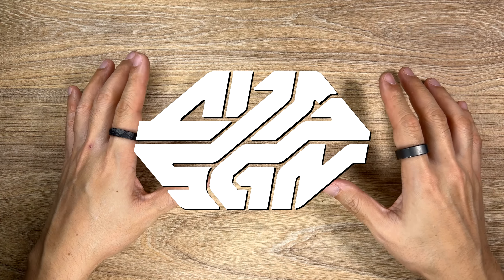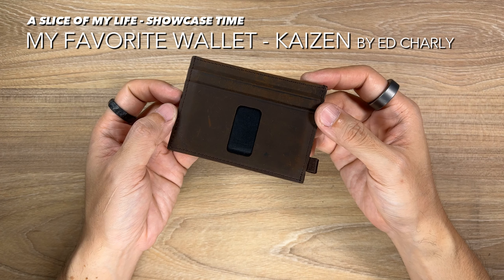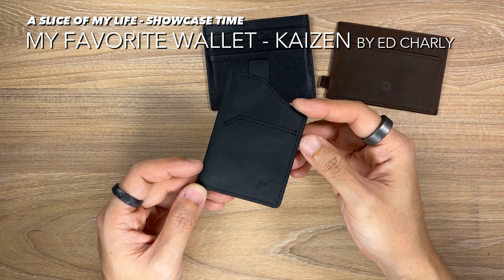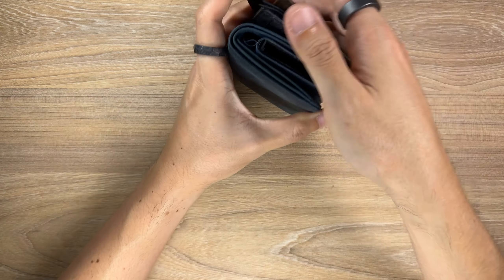Hello everyone and welcome to A Slice of My Life. Over the past couple of years, I've been blessed with the opportunity to review a number of wallets and all of them have proven to be very well designed and well made products. However, I decided that I want to share with you guys my favourite wallet out of all the wallets I've carried, and that is the Kaizen wallet.